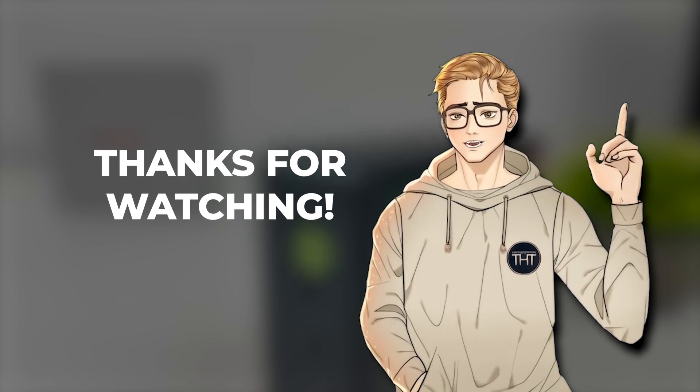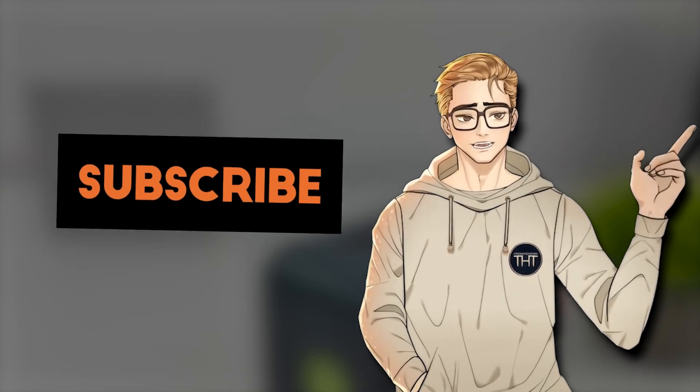It's Tom, thanks for watching, and as always, make sure to like and subscribe if you found this helpful.